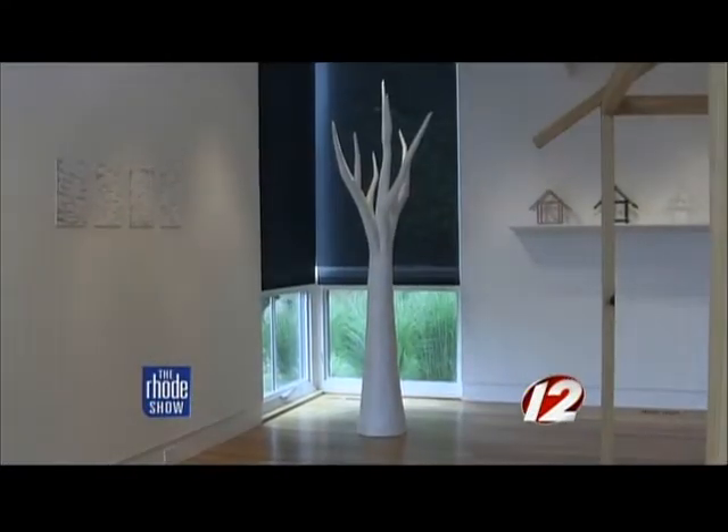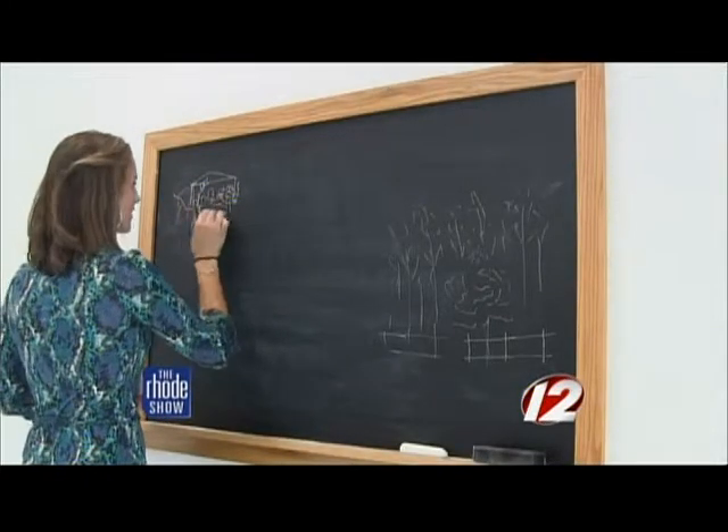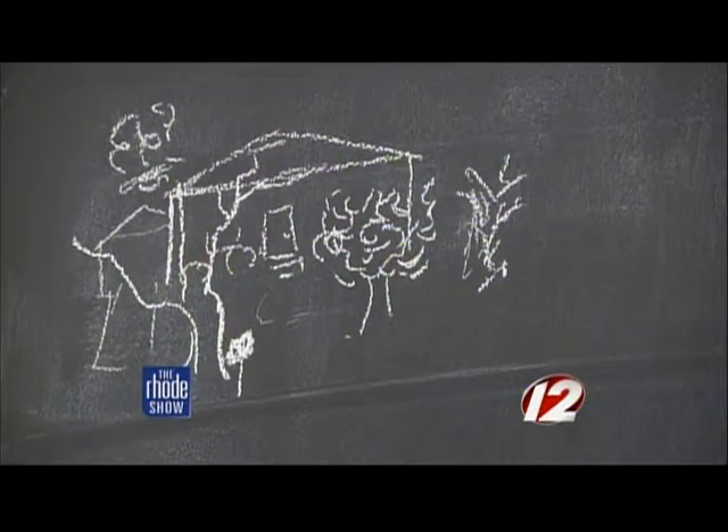Baccus's works include those on the wall, standing alone, hung from the ceiling, and even a piece based on participation from others — a chalkboard where guests are asked to draw their favorite home. 'I hope that they may be, in part, at least view nature in a new way after they see this work.'